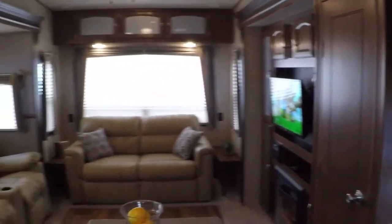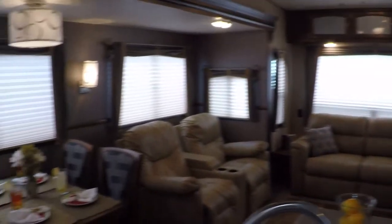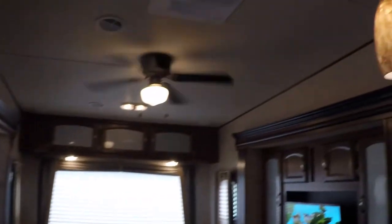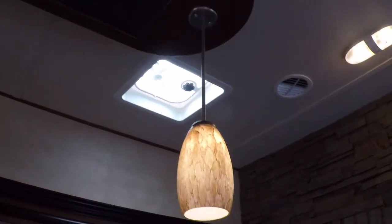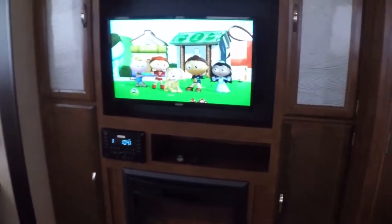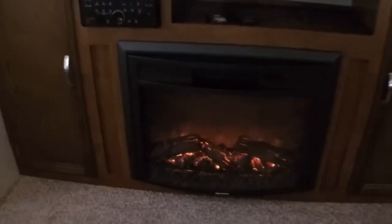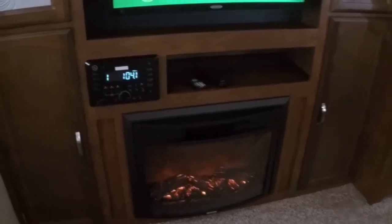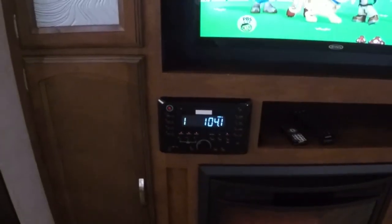Nice living room with a kitchen table and a ceiling fan — it's also an exhaust fan. Flat screen TV with an HD antenna. Electric fireplace — you can have it just for show or it will actually put out some heat. Surround sound system with AM/FM and CD.